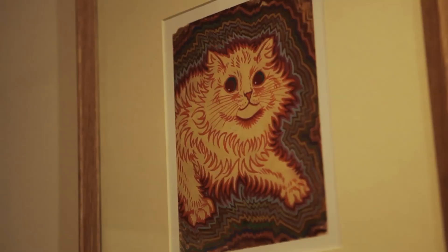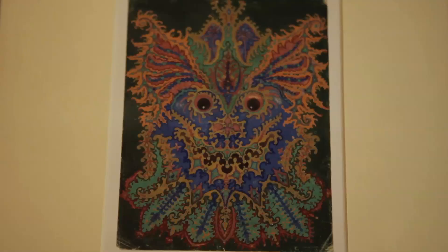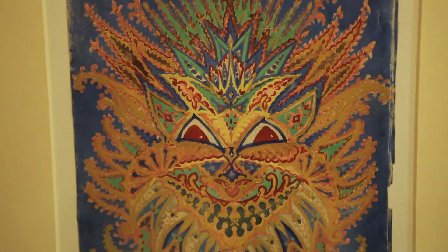The series has come to represent psychotic deterioration, which was an idea of the time. They've also come to represent, iconically, the notion of mentally ill people's work.